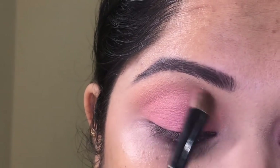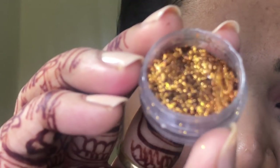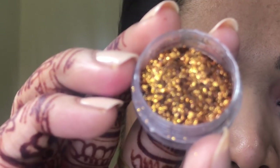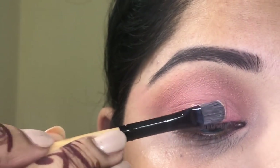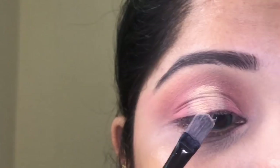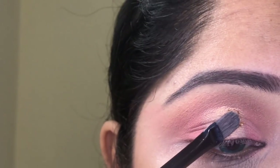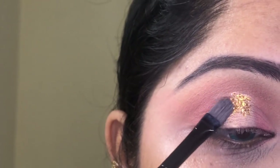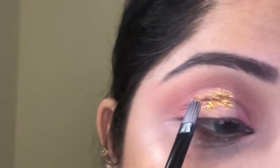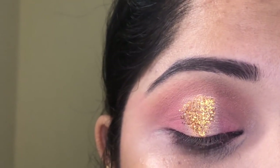Because we were going for a dramatic eye, I deepened that color a little in the crease. Then, taking this loose shimmer, I created the halo — actually I made it squarish, not round, because I don't like round shapes on my eyes. I used concealer to help the glitter stick, and without any glue I started pressing the glitter onto the concealer with the same concealer brush.